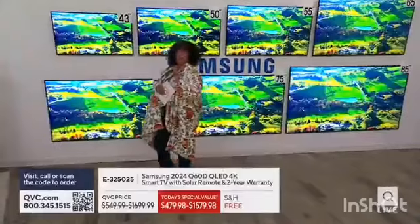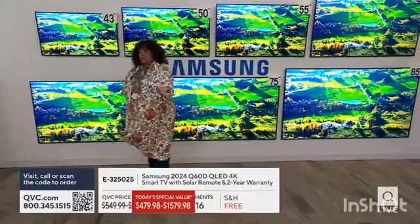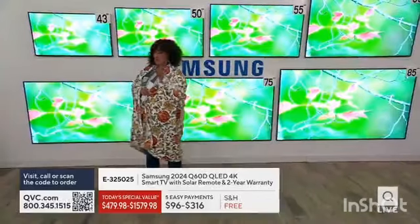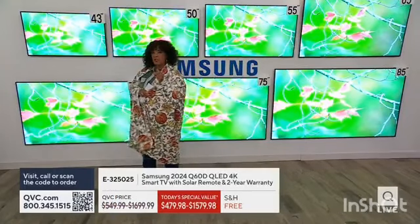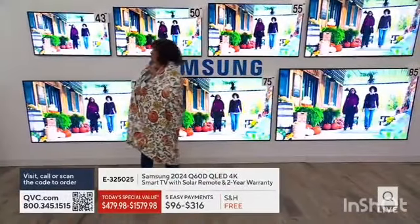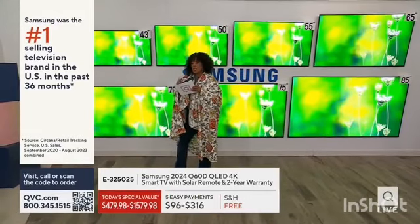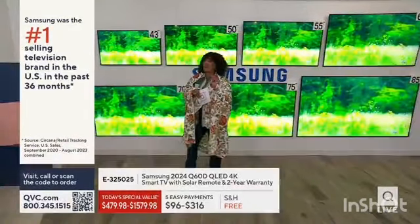Talk about what I'm binge watching when I'm not binge watching QVC. I'll bet Craig Smith can't even guess. We're bringing you not just a Samsung TV as a Today's Special Value — the lowest price we have found for the 2024 Q60D QLED 4K smart TV from Samsung, and we've got all the sizes you will want.